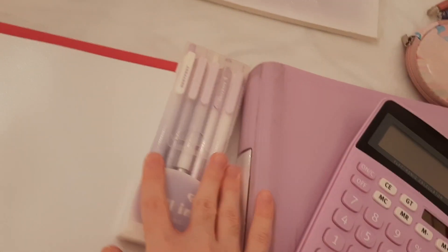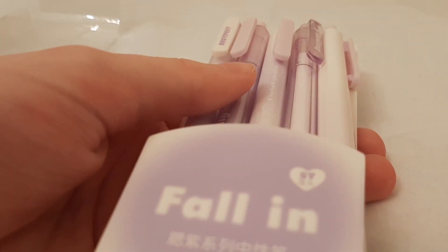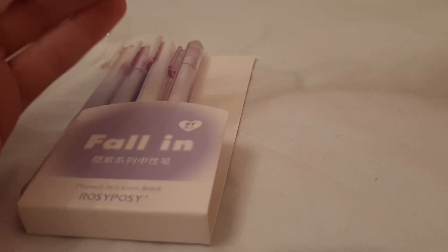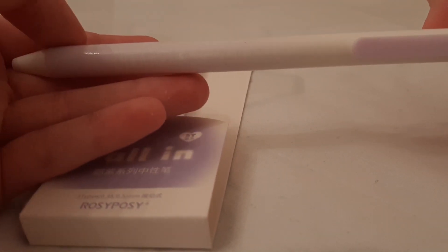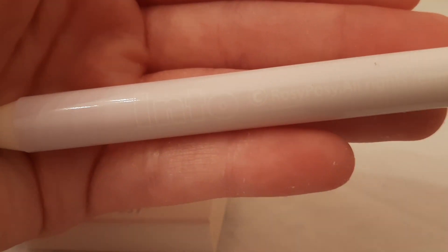Next up, we got this pack of purple pens because purple is the best color next to pink. These are such cute pens — there are five of them. And oh my gosh, there are literal messages on them. It's really hard to see them on camera, but one of them says 'into.' I literally don't know why it says that, but I love them.